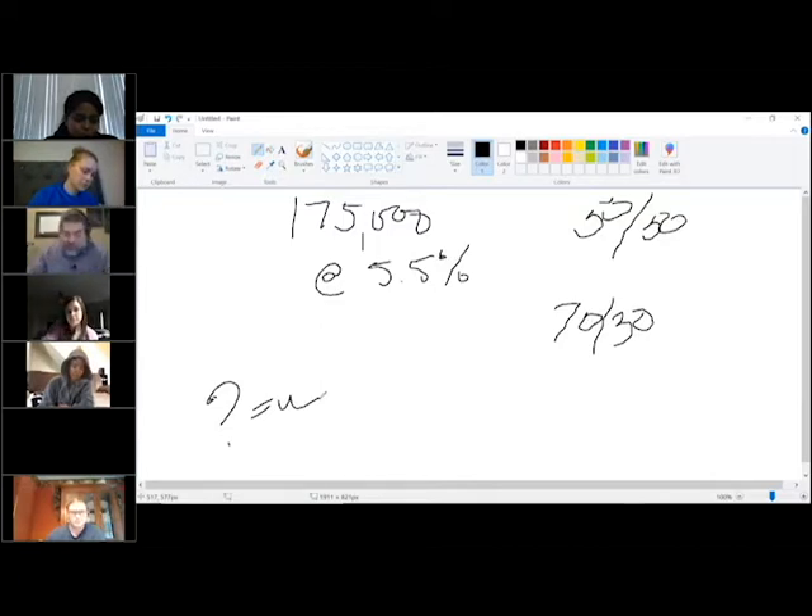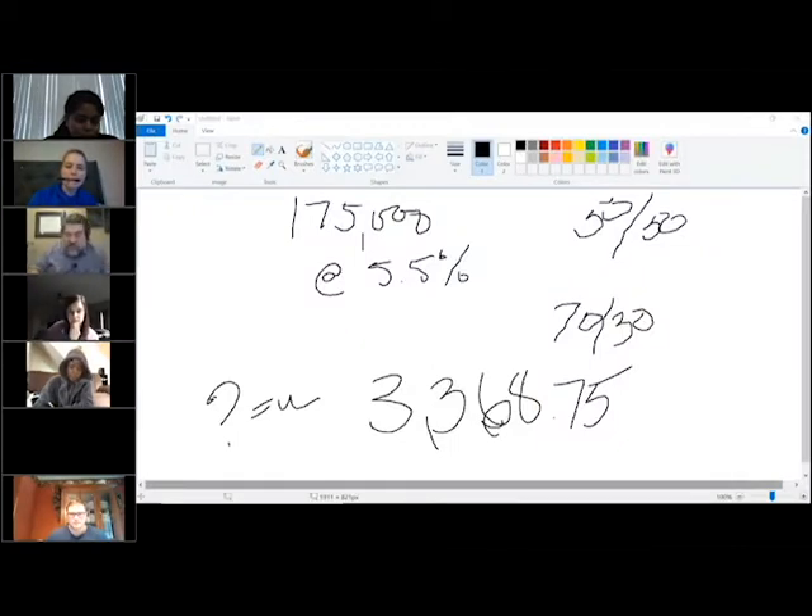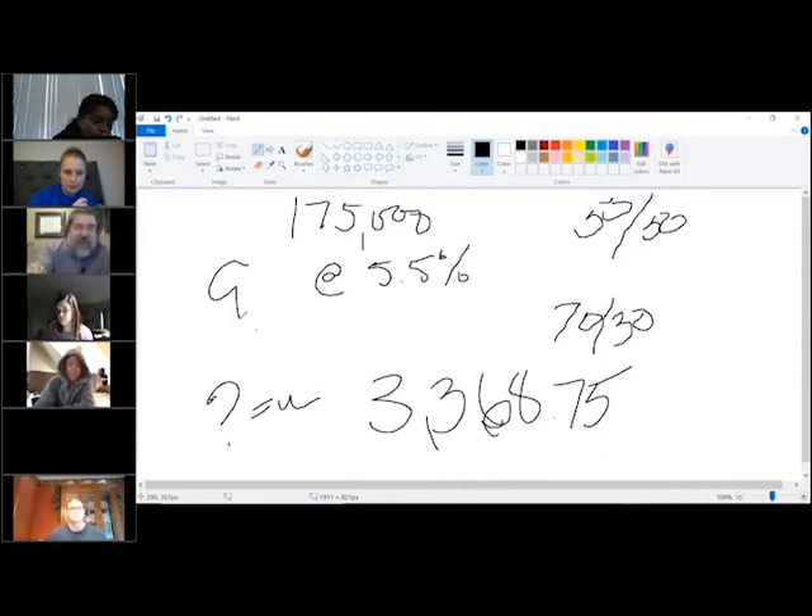Sarah, say that number again. It was $3,368.75. That is the correct number. So you can see that, first of all, you would take 5.5% times $175,000 — so that's .055. The total commission earned was not that number. The total commission earned was $9,625.